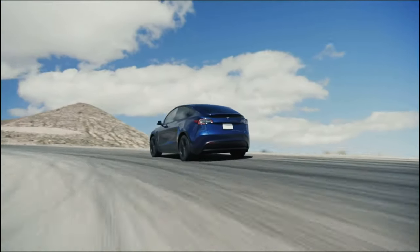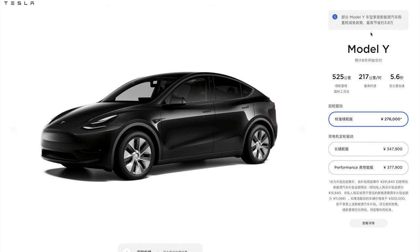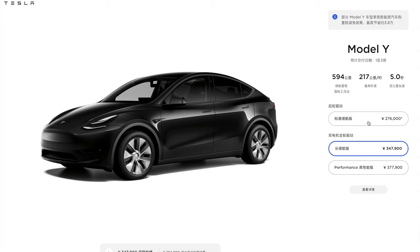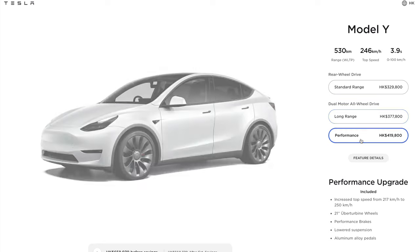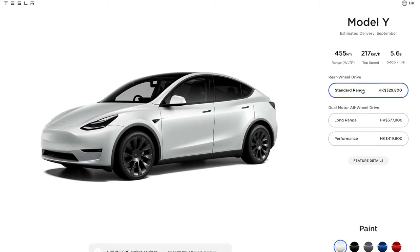Moving on, Tesla has introduced a new version of the Model Y in China called the Standard Range. We had this in the USA for a short period earlier this year but it's no longer available there. In China it will have a 60 kilowatt-hour battery pack giving it a range of about 280 miles, or roughly 455 kilometers WLTP — though you can reduce about 10–15% off that WLTP figure to get your real-world range. The great thing is it will have LFP battery cells, meaning you can charge it to 100% every single day, and it brings the starting price of the Model Y much lower, making it accessible to far more buyers.